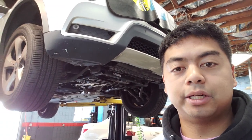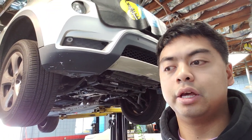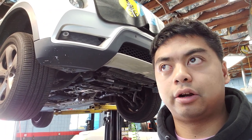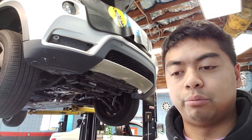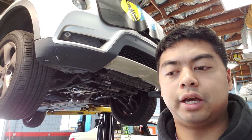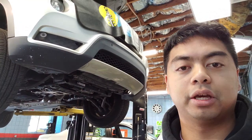So right now, it's recommended to replace the vehicle's front differential, along with an all-wheel drive service including the transfer case and the differential. There are also other items on this vehicle that need immediate attention, such as the oil service. More information will be provided in the digital vehicle inspection where you can see the photos, and it's recommended to do those repairs at this time. Thank you for watching.